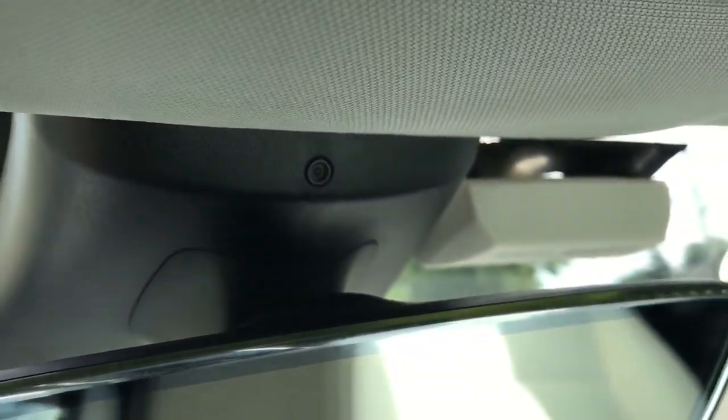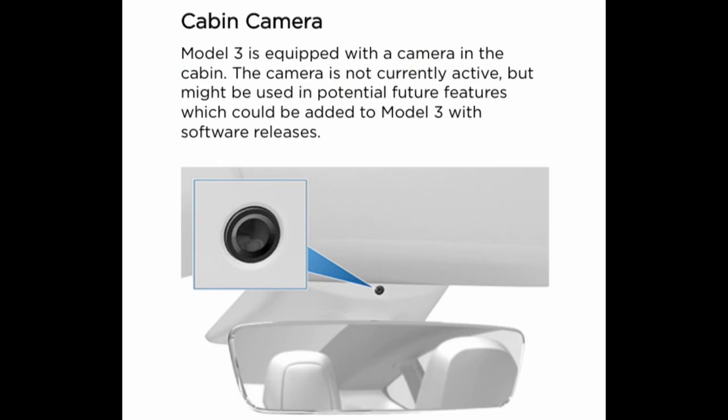Why is there a camera inside your Tesla? If you look inside the Tesla manual it will tell you that yes, there is a camera on the interior of the car and it's currently not turned on — they have it there basically for some future use that they have yet to explain to us.